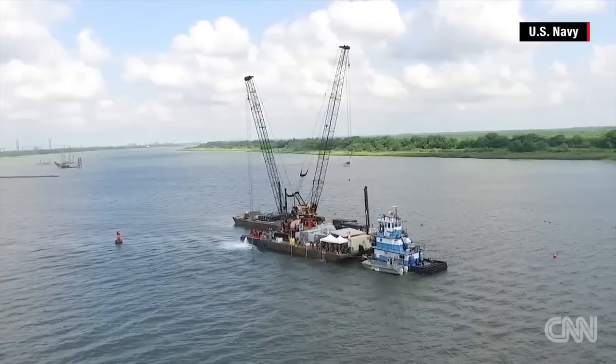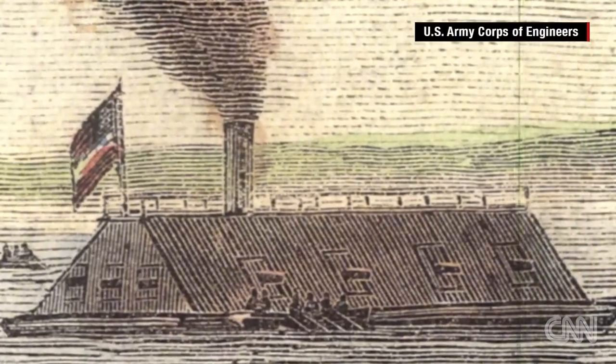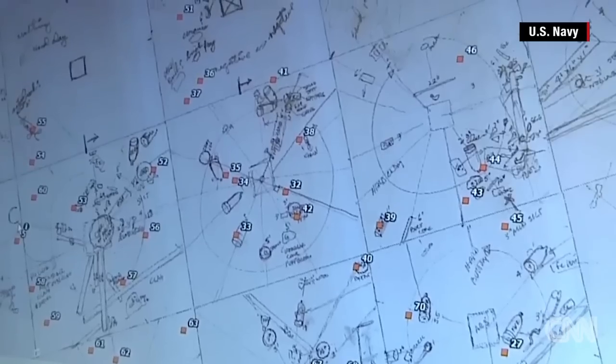We are right now in Savannah, Georgia to salvage the CSS Georgia. It's an old Confederate ironclad. The Georgia has had numerous failed salvage attempts, so there's no shortage of debris down there in addition to the Georgia.